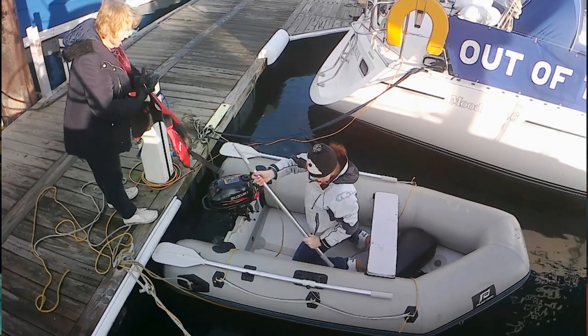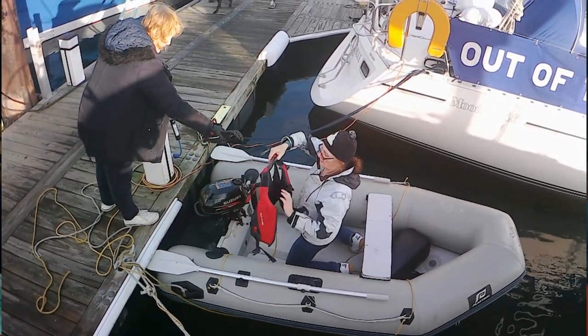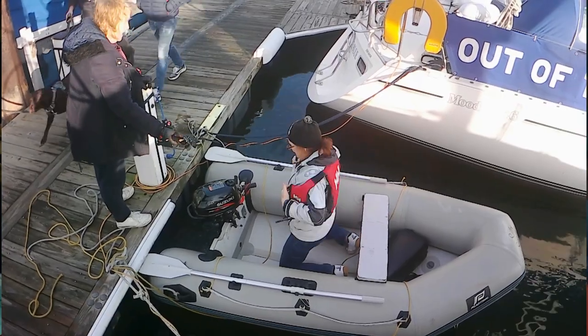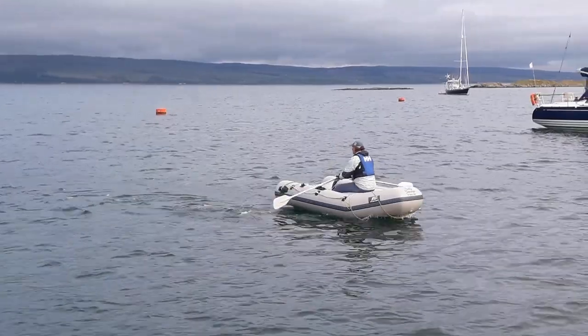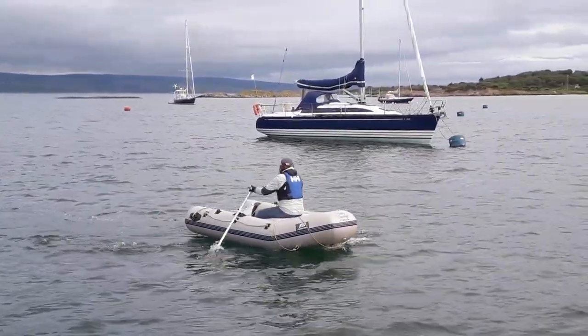Another major item we always take, even in the dinghy, is life jackets. Wherever we are and whatever we're doing, we have life jackets on. We have two types: automatic inflatables for the main boat, and a pair of little dinghy vests — polystyrene floats inside fabric — for the dinghy. Obviously when we're at anchor we don't really wear them. I should also point out that in some jurisdictions, principally the Republic of Ireland, life jackets are mandatory.